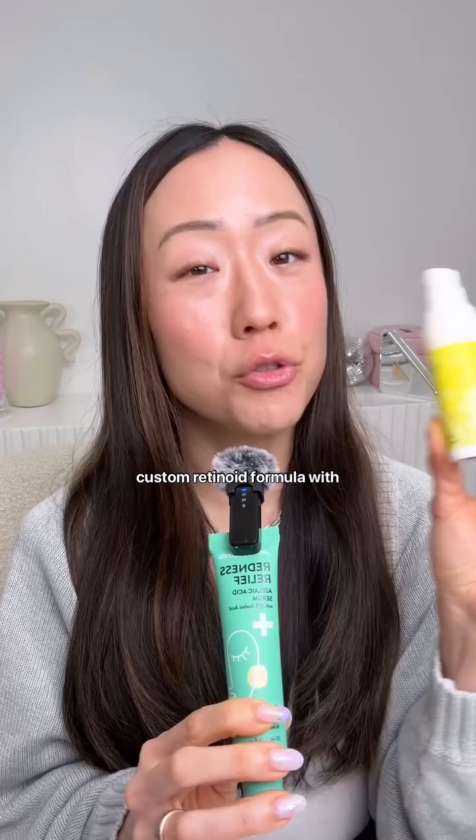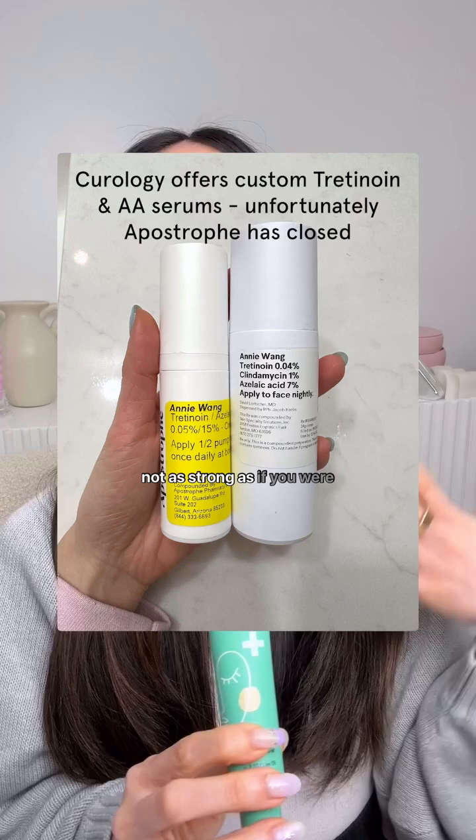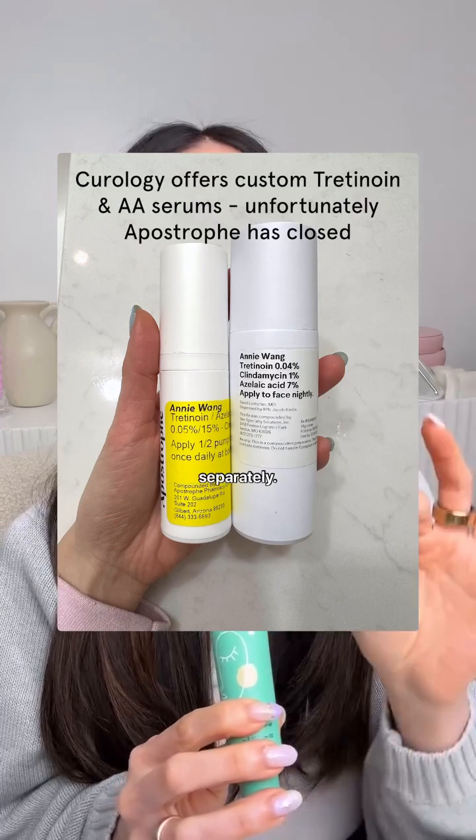If you want to use these ingredients together, I would advise getting your own custom tretinoin formula with azelaic acid already in it. I find that when ingredients are formulated together it's not as harsh as if you were to use each ingredient separately.